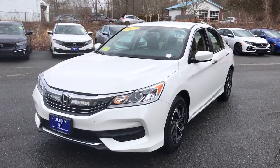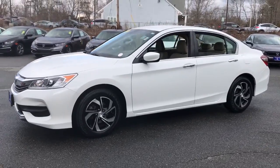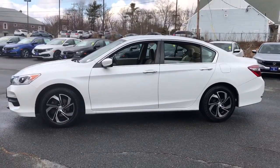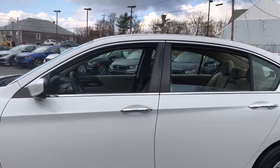Get a feel for the 2017 Honda Accord. With less than 45,000 miles on the odometer, this vehicle stands out from the rest. Prepare to be amazed by the Accord.